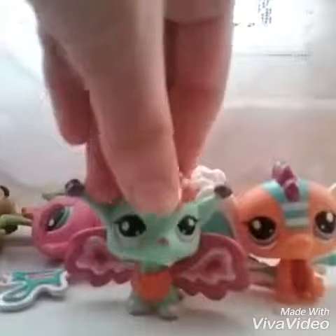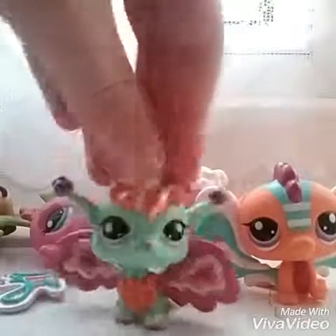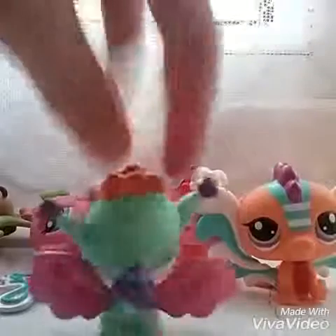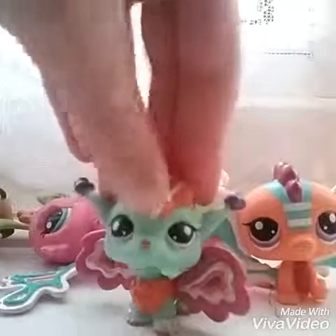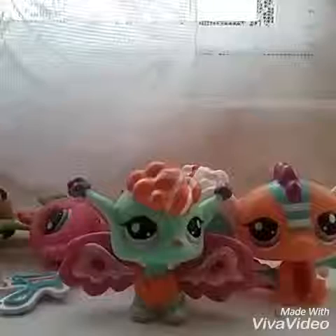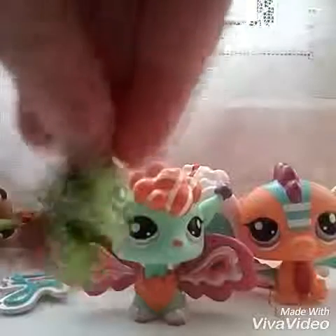Hey guys, Angel Pro LPS here! Hello angels, today I'll be showing you my top seven least favorite to favorite fairy LPS fairies I have. Let's go — wait, hold it, do these little fairies count? Oh my gosh, I really don't know.